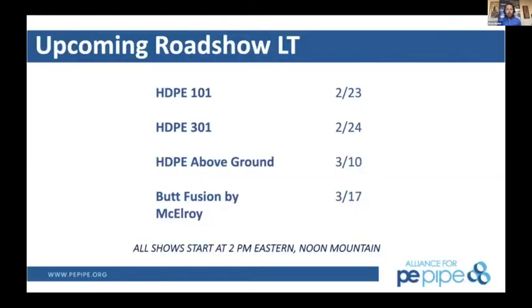We have a few more Roadshow Lite programs on the schedule. Next week, our standard HDPE 101 and 301 programs — 101 covers the basic features and benefits of polyethylene for new users, while 301 is what we call an engineer's view, going in-depth on polyethylene-specific design considerations. March 10th we have a new program, HDPE Above Ground, put together because pretty much every webinar we've produced over the past year, we've gotten questions about above-ground installation, restraint, and things of that nature.